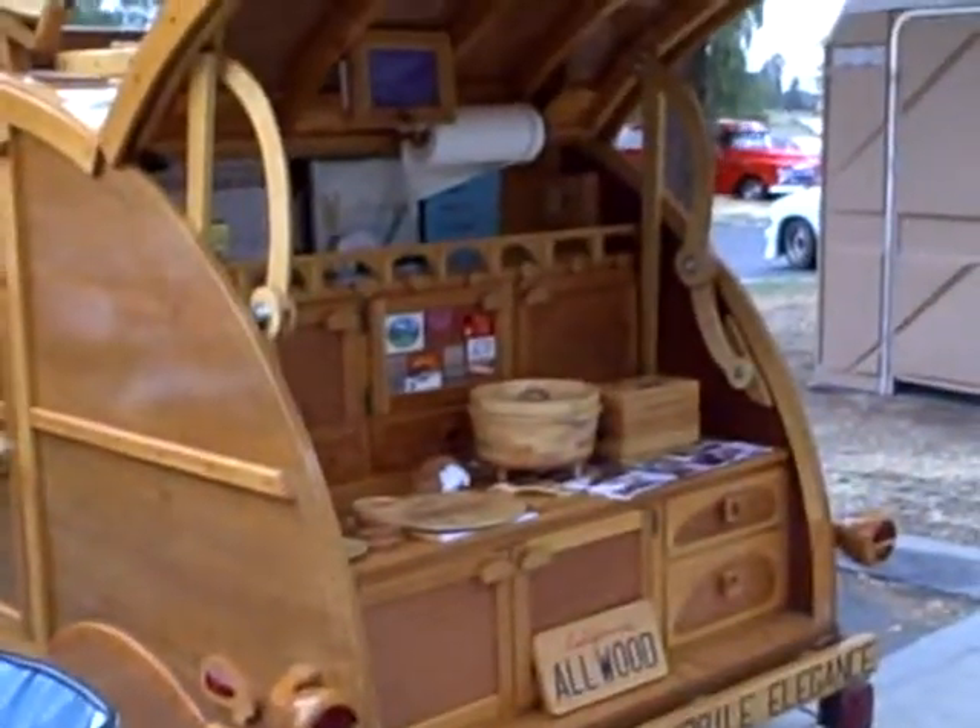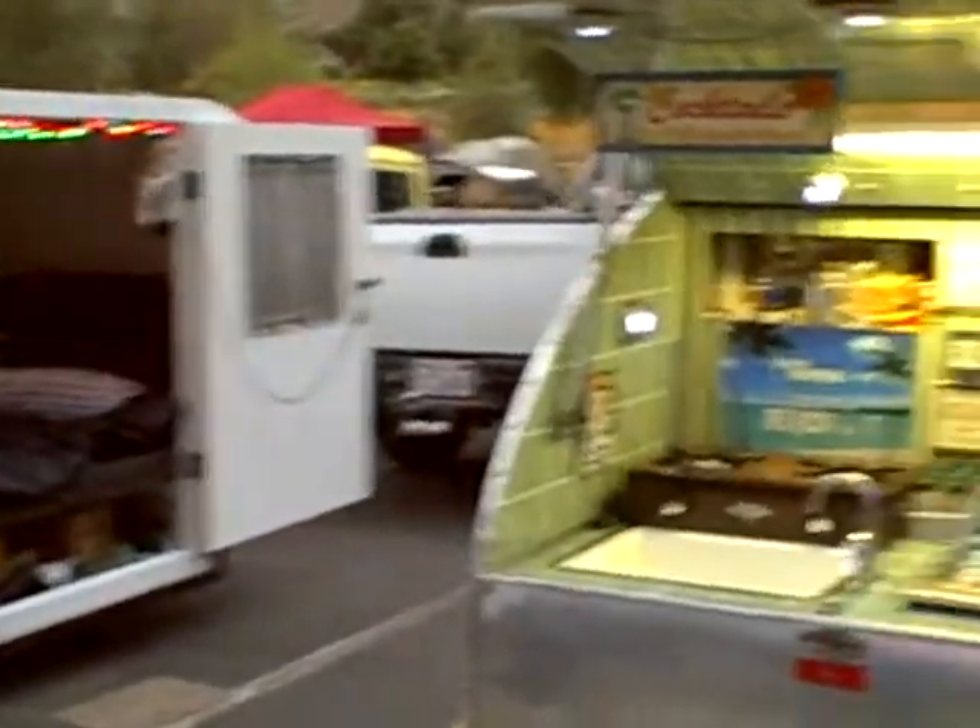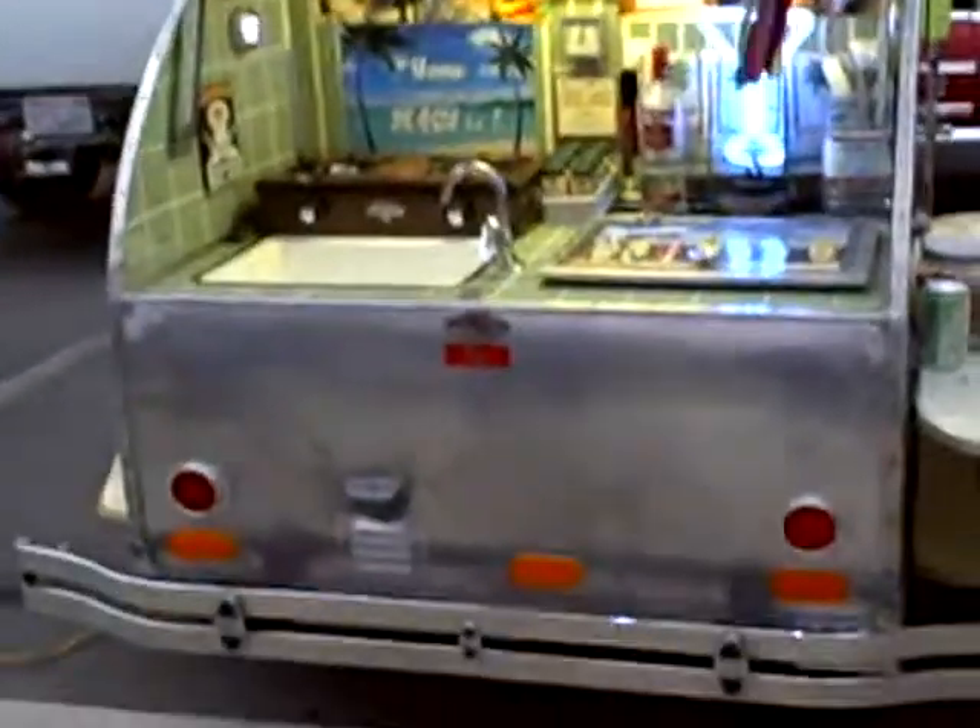I'm going to get a Raleigh's here. What's the story behind your teardrop, man? It's a 1957, and it's pretty much original. It's got all the original stoves, sink, icebox, a '29 Model A bumper, and '32 board fenders on it.